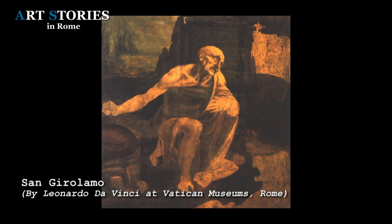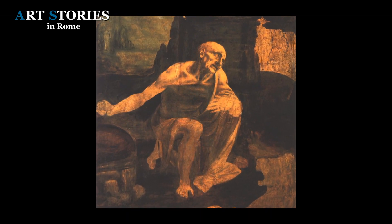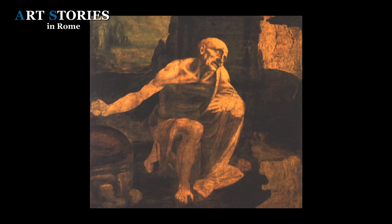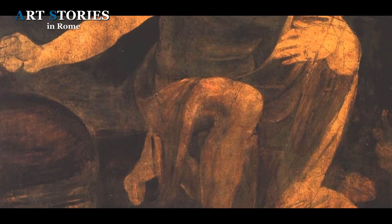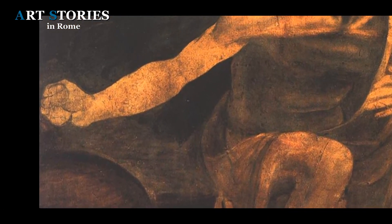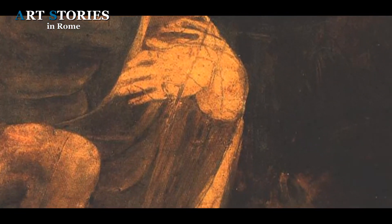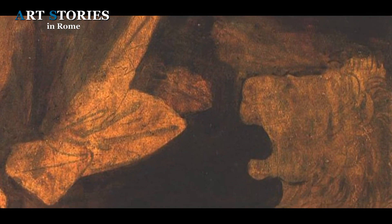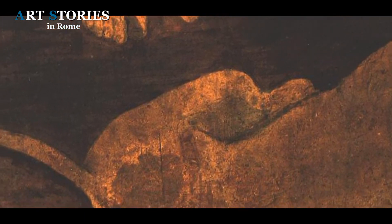Saint Jerome is one of the most representative and complex figures in the history of the Church. He is shown as a penitent hermit in the desert, dressed in rags. In his right hand he holds the stone he used to beat his chest, and with his left hand he makes a gesture of humility. In front of him is a rough sketch of a lion, from which Saint Jerome had previously pulled a thorn from its paw.